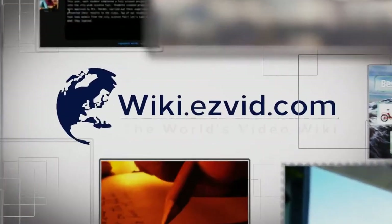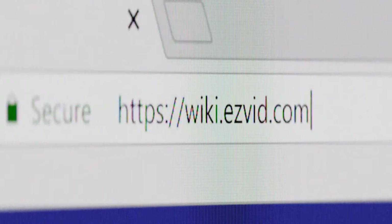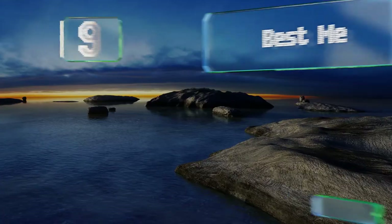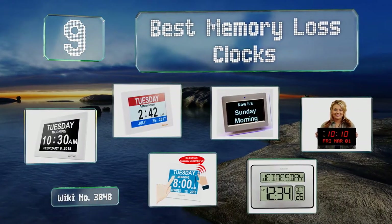Visit wiki.easyvid.com and search 'EasyVid wiki' before you decide. EasyVid presents the nine best memory loss clocks. Let's get started with the list.